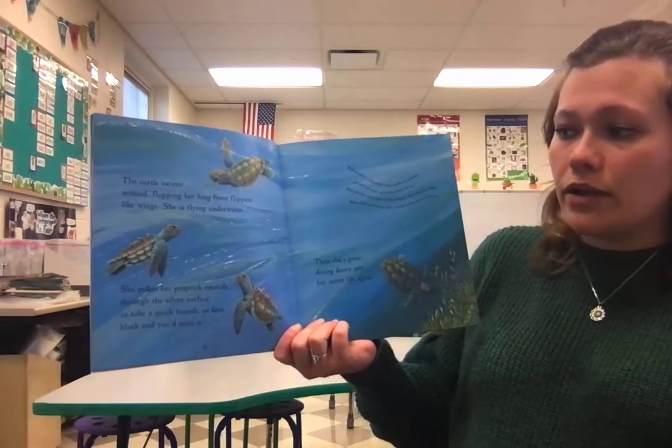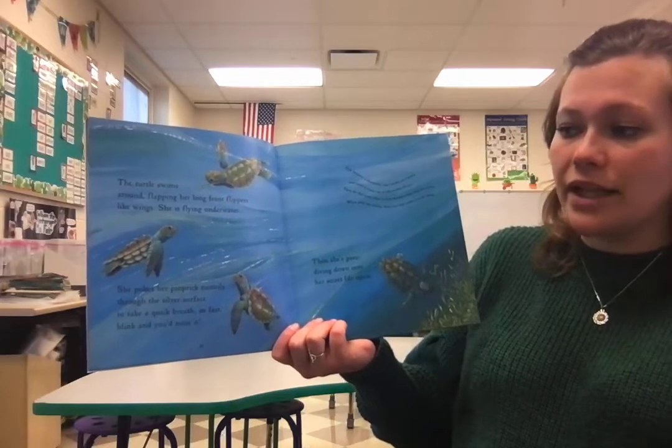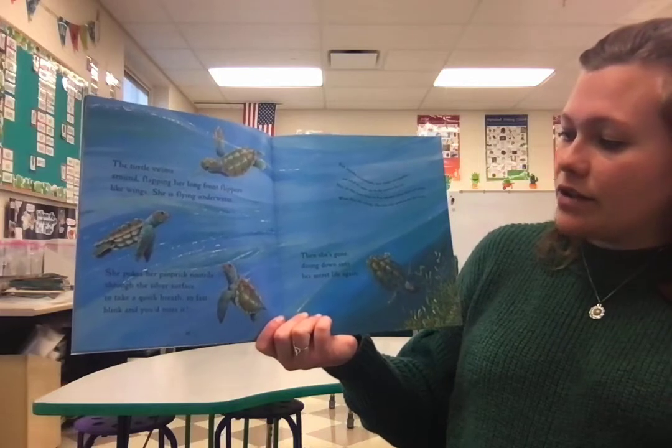She pokes her pin-prick nostrils through the silver surface to take quick breaths. So fast, blink, and you'd miss it. Then she's gone, diving down into her secret life again.